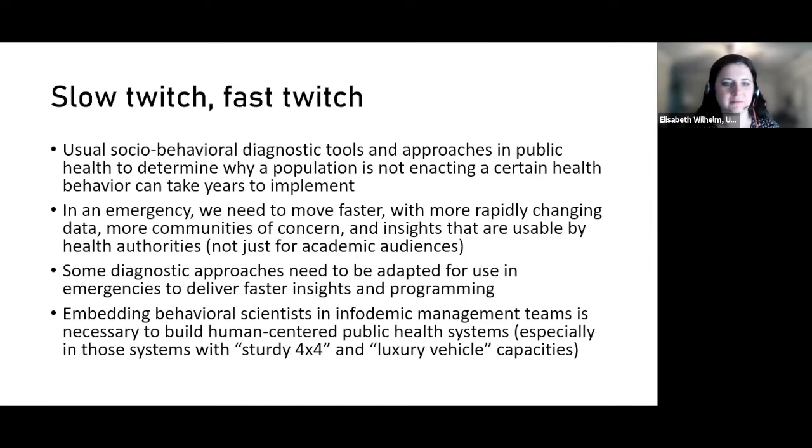Usual social and behavioral diagnostic tools in public health to determine why a population is not enacting a certain health behavior can take years to implement. In an emergency, we have to move faster with a rapidly changing environment, more communities of concern, and changing data and insights that need to be usable by health authorities — not just academic audiences. Some diagnostic approaches need to be adapted for emergencies to deliver faster insights. You're sacrificing depth for breadth, and that's the reality of working in an emergency.